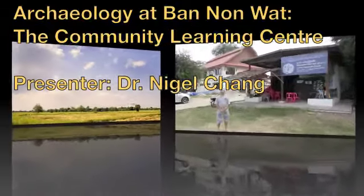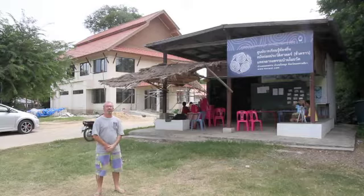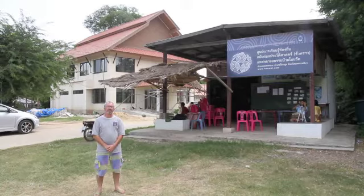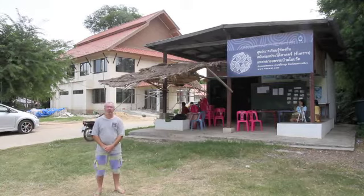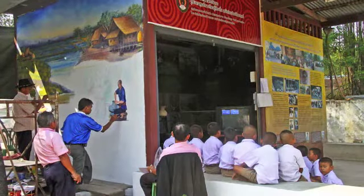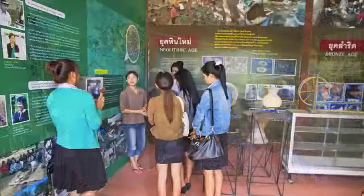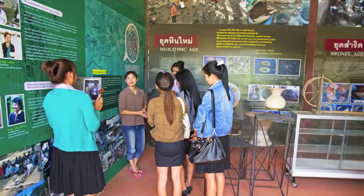Here we are at Bananwat. This is the current building that's been turned into a museum. It was the salar or the muting house for the village. Along with the team from Rajapak University, it's been turned into a small museum and community learning centre for local school children, for teachers to bring their kids and other university students and others to come and visit, to learn about the archaeology and also to learn about the environment around Bananwat.